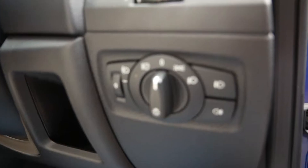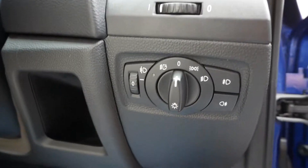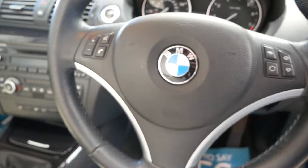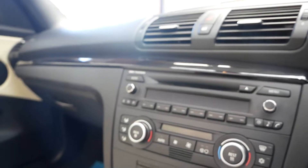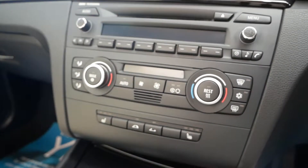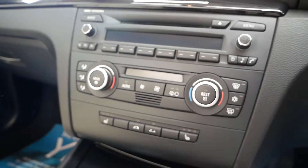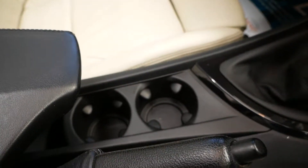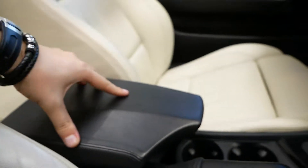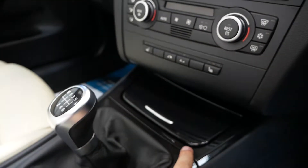A couple of touches — this car has auto lights, which isn't always standard, a multi-function steering wheel with full Bluetooth connectivity, air conditioning, and heated seats, which is always lovely in the colder weather. There's also start-stop, a bit of storage, and cup holders there, which is very nice.